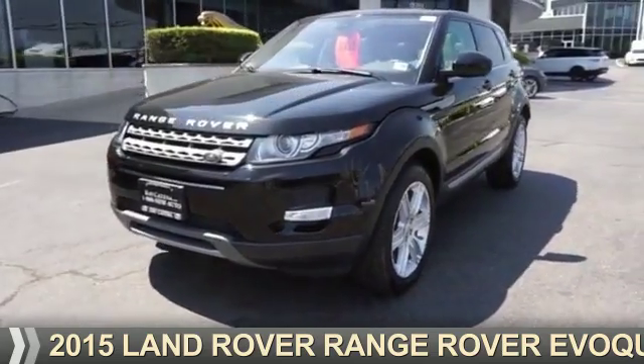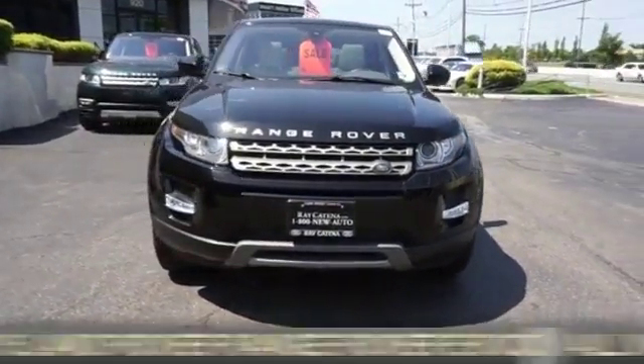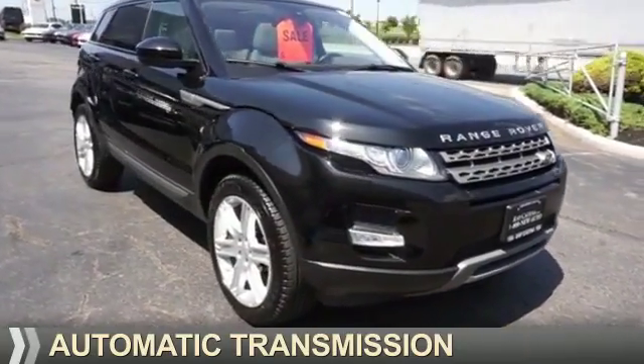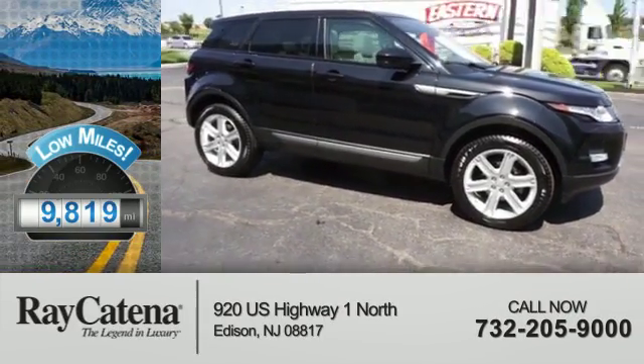Presenting the 2015 Land Rover Range Rover Evoque. It's powered by all-wheel drive, a two-liter, four-cylinder engine, and an automatic transmission. With fewer than 10,000 miles, this vehicle is like new.